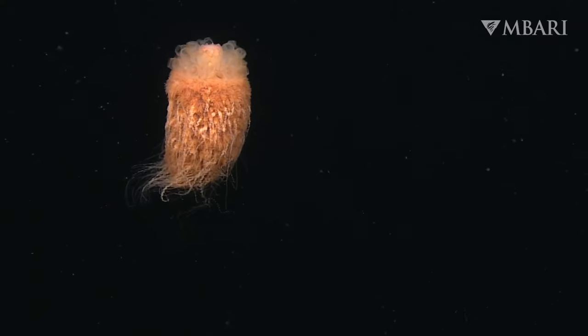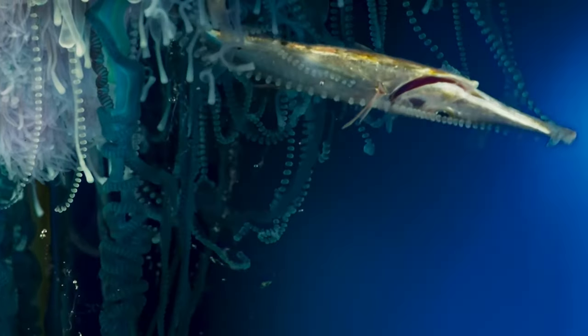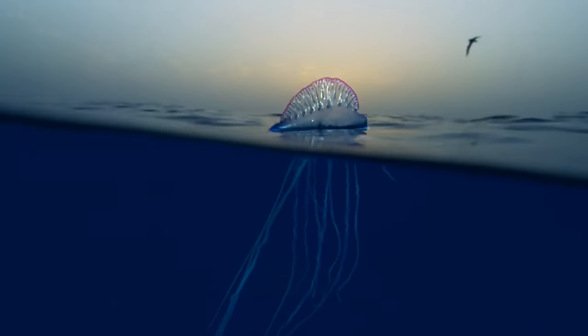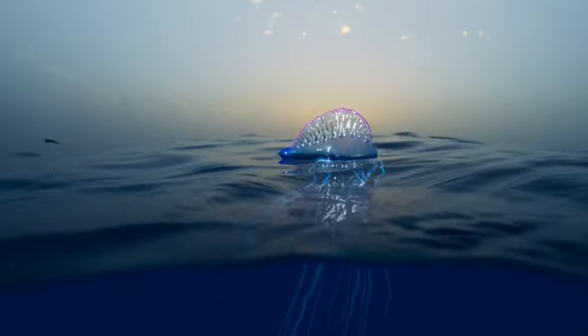Siphonophores use stinging tentacles to paralyze their prey, and the infamous man-of-war is actually a siphonophore — it's not a jellyfish like many people think — and its sting is meant to be really, really painful.